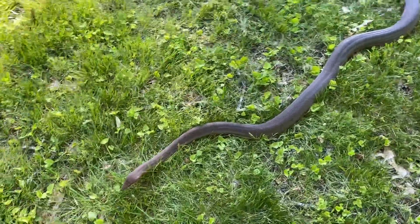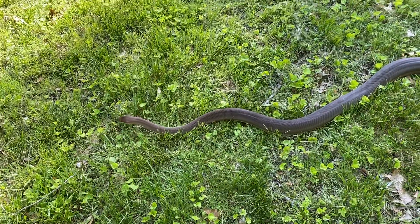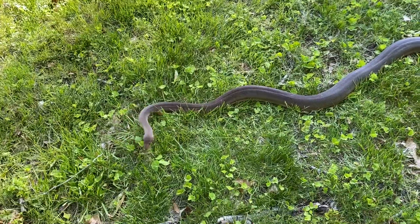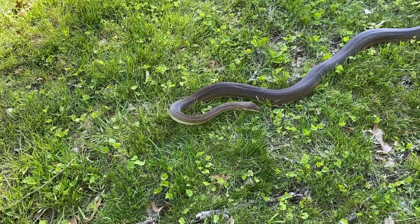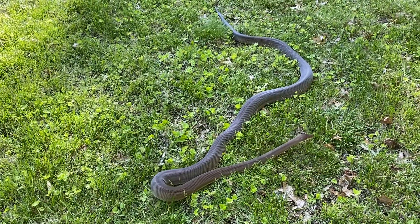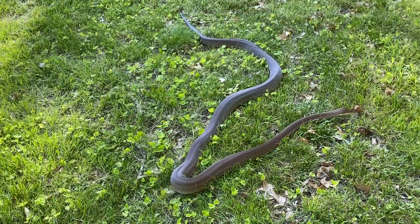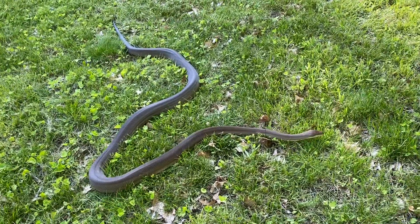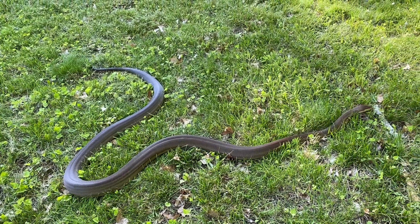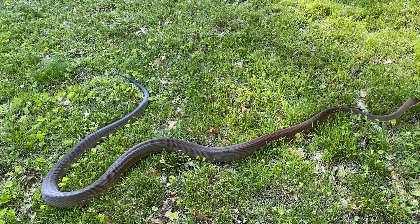I don't know how big she is. I haven't actually measured her, which I should do at some point. If I had to guess, she's probably in the 9 to 10 foot range. Probably doesn't look it because they're not huge, heavy-bodied snakes, but she's a good size. And she can be quick if she wants to be.